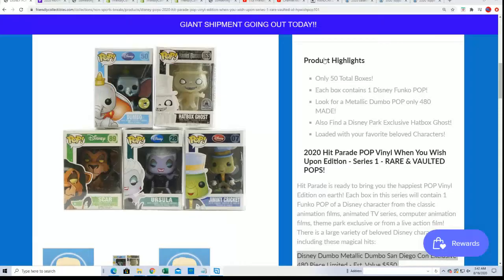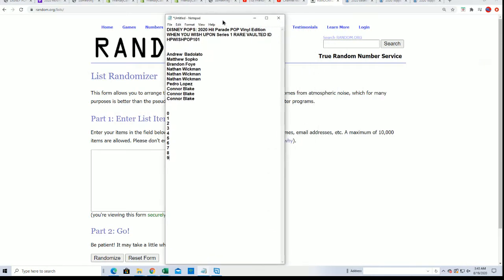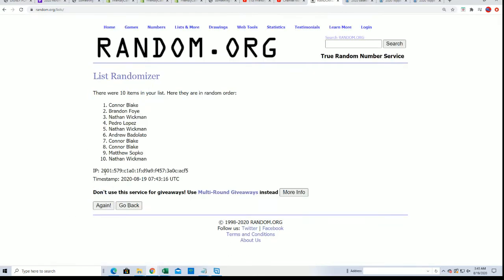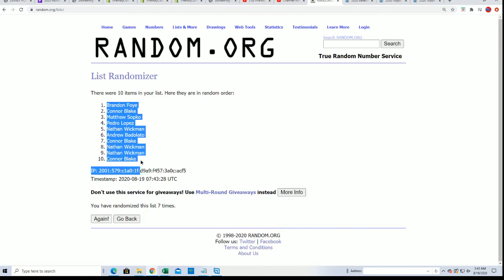Let's get to the random. Seven times through — what in the world! Lucky number seven, boom! That's a number seven, so we got our first random finished.